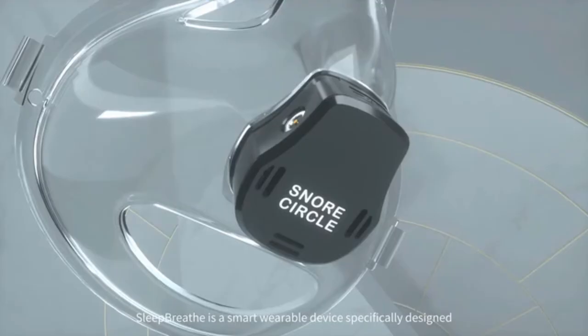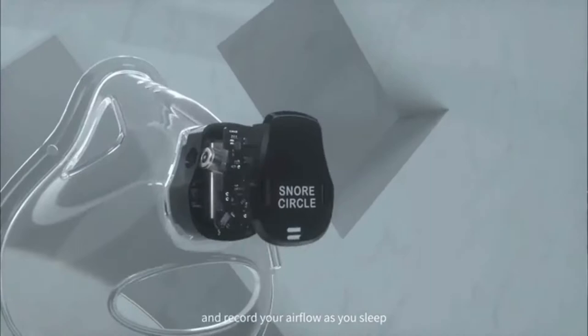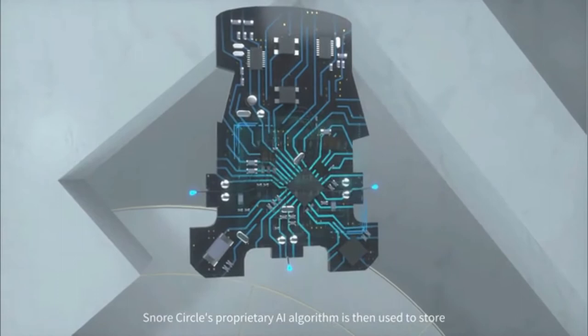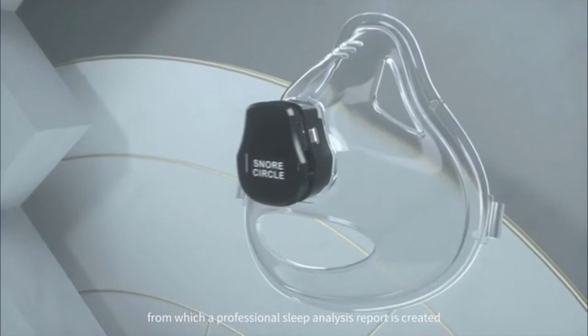Sleep Breath is a smart, wearable device specifically designed to monitor sleep apnea at home. Specialist biomedical sensors are used to collect, measure, and record your airflow as you sleep. Snore Circle's proprietary AI algorithm is then used to store, process, and analyze the information, from which a professional sleep analysis report is created.